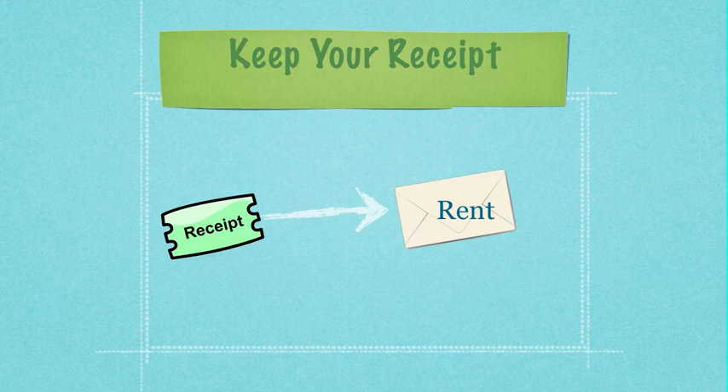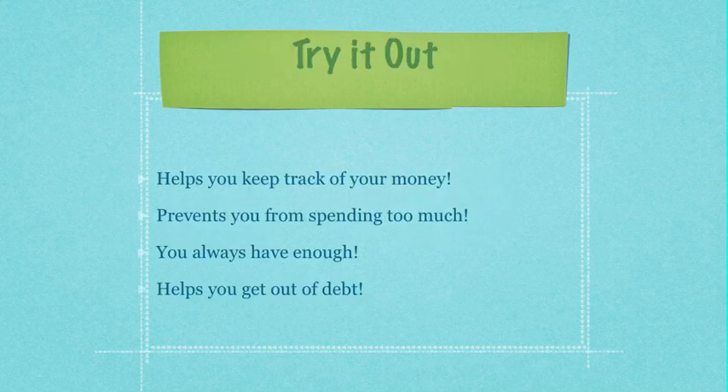Another good idea is to always keep the receipts for all of your purchases. Not only is this useful if you need to return something, but it helps you keep better track of your money.